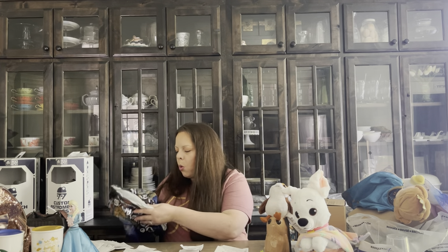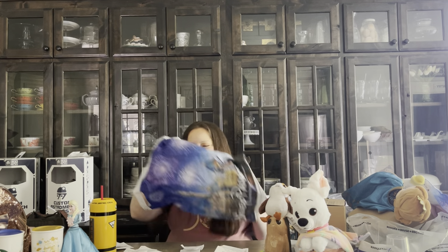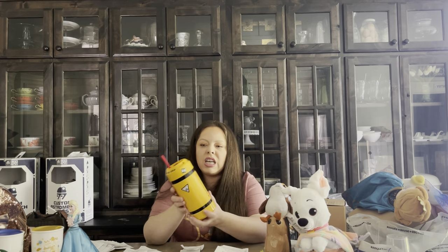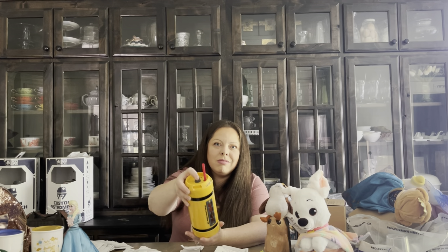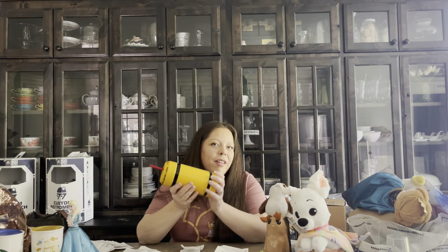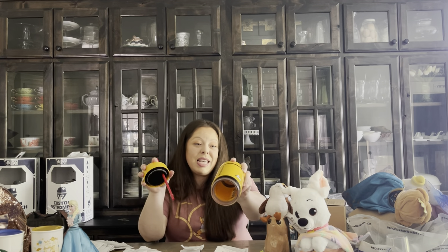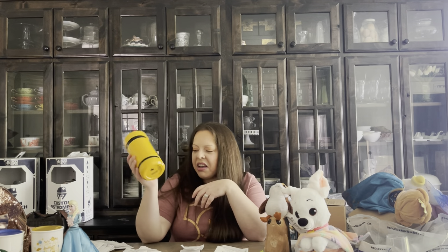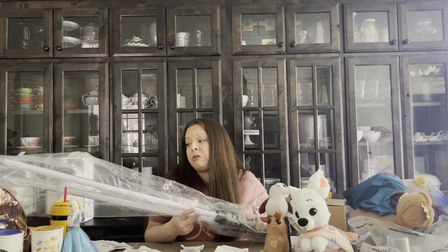My 11-year-old got Terry the pterodactyl as his stuffy, and then he also really wanted a Monster's Inc. cup — it opens up as a thermos and screams when you open it. I believe it was around $30. So he got his dinosaur and his cup as his two souvenirs.